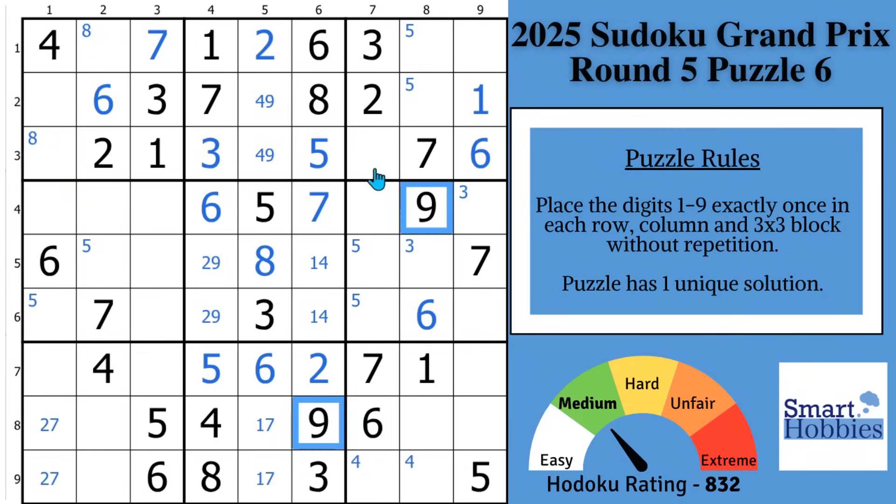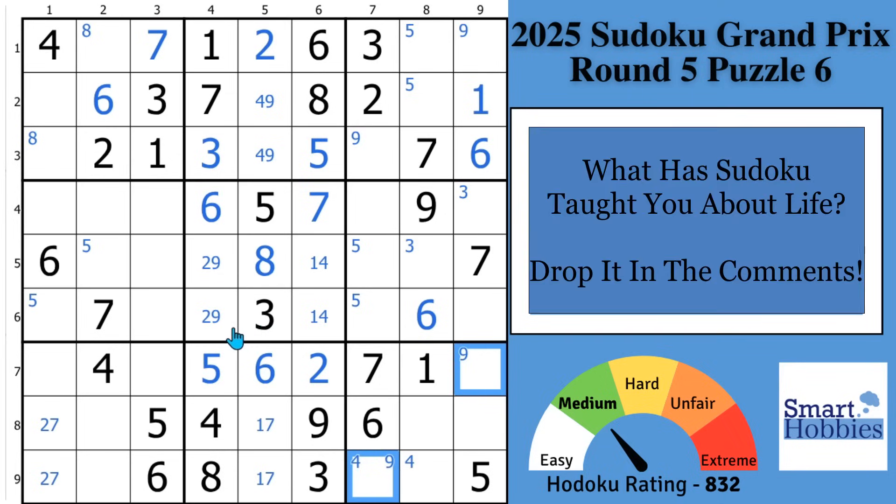There are only two places for a nine in block three, and with this nine and this nine, two places for a nine in block nine. Now, question of the day: what has Sudoku taught you about life? Is it something about frustration? Is it about overcoming challenges? Please share it — I respond to every comment. Help me grow the internet's best Sudoku community.